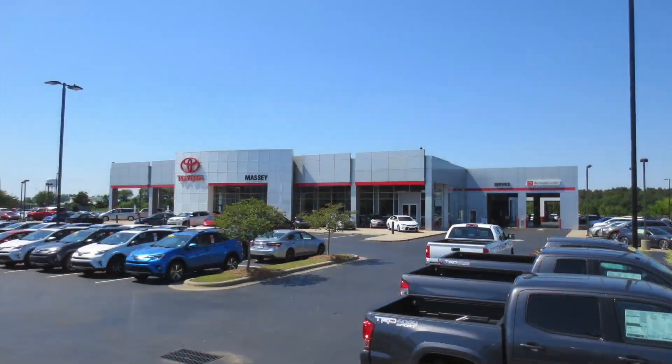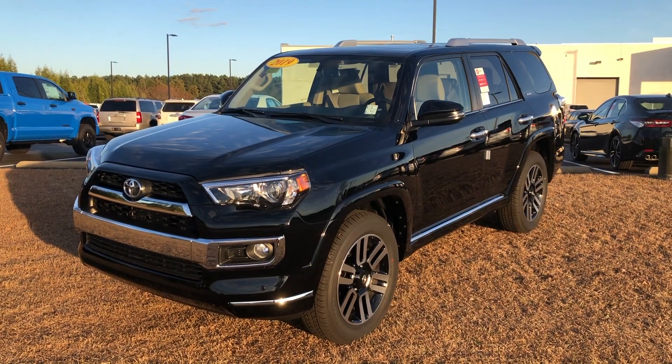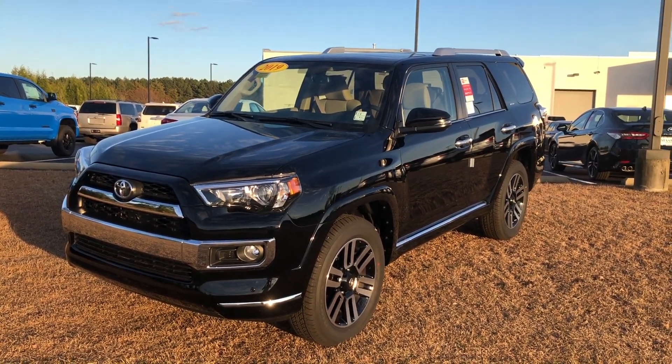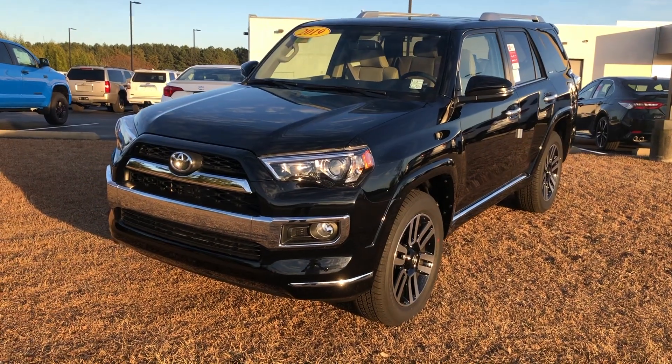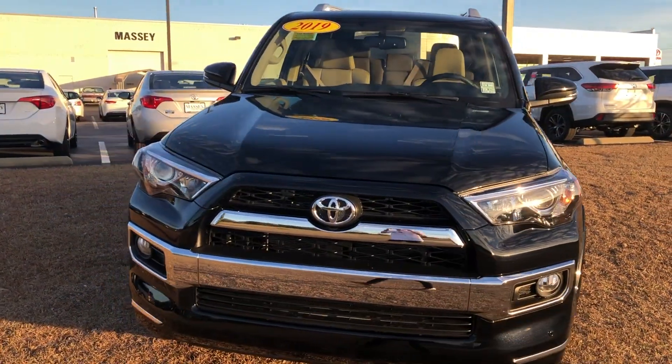Alrighty, hey guys, this is Garrison over here at Massey Toyota. And here in front of me, let's take a look at the 2019 Toyota 4Runner Limited. This one is going to be a four-wheel drive model in midnight black metallic with the sand-beige leather interior.